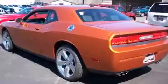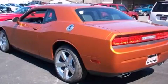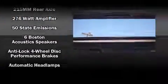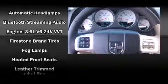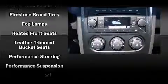A wealth of standard features mean that you no longer have to sacrifice. Like leather upholstery, a trip computer, an automatic dimming rear-view mirror, remote keyless entry, and the power moonroof opens up the cabin to the natural environment.